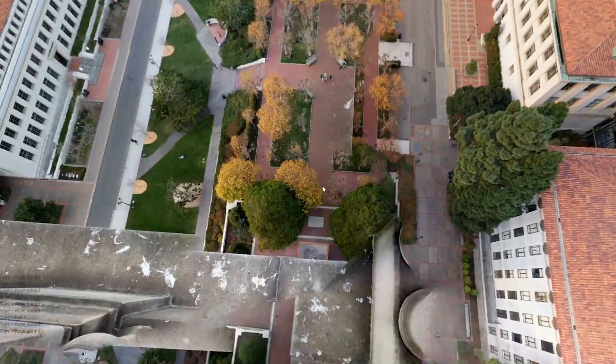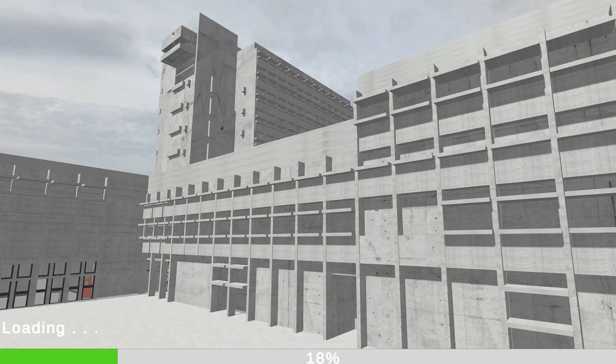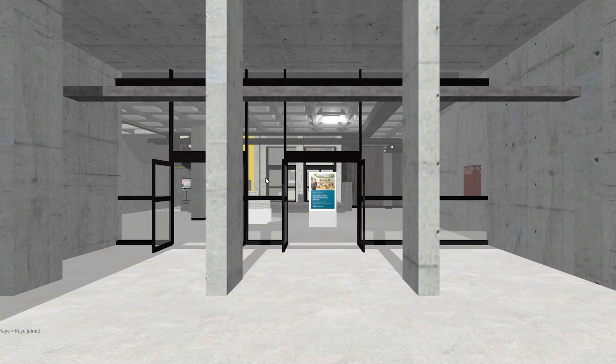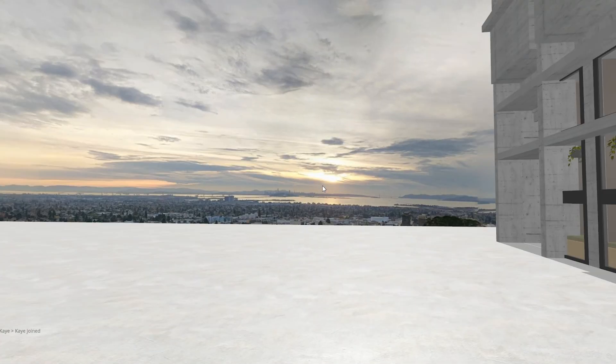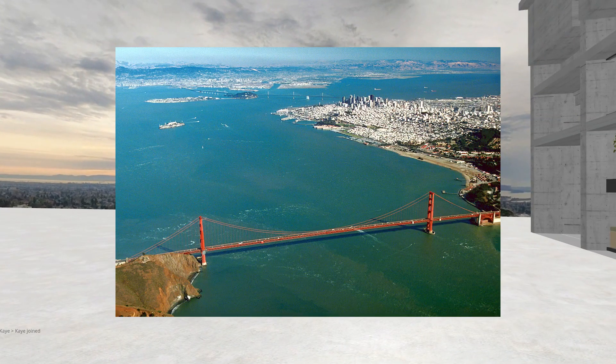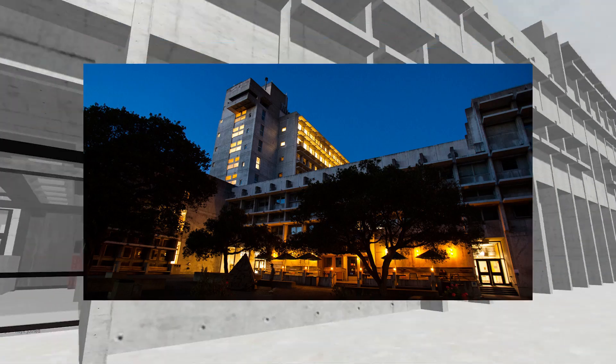Hey, where's the Caponese? Look at this — that's the bay. Look at that: SF, Berkeley, and we're at Worcester Hall.